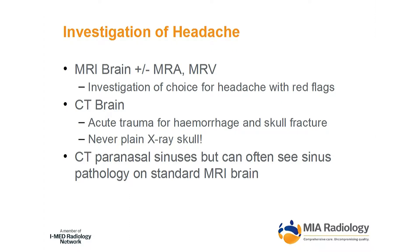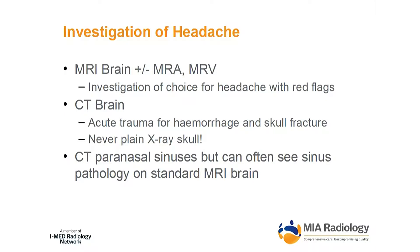For headache, again MRI is the go-to — and this is a rebatable indication. There's no need to irradiate a patient with headache to find out what's going on inside their head. If you're worried about it, if they have red flags, order an MRI. It's a rebatable indication.